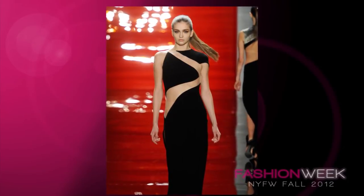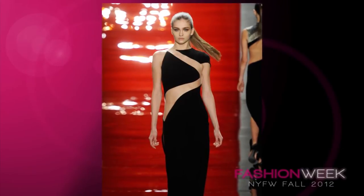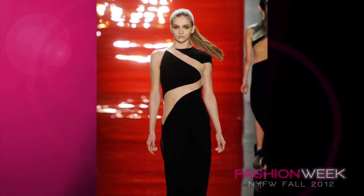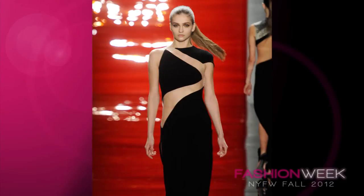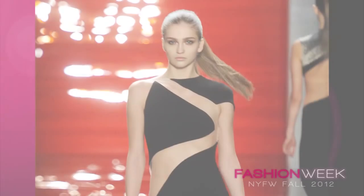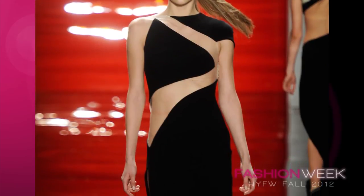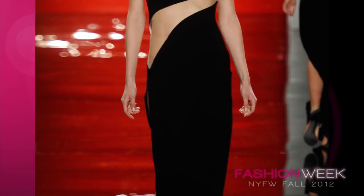My favorite look from the shows so far goes to Reem Akra for this stunning cutout fitted black gown. It is so stunningly beautiful, and while you do have to have the perfect figure to wear something this revealing, I think it's the perfect way to show skin but still exude elegance. It's stunning and complex but at the same time simple, and I really can't wait to see which A-lister will be hitting the red carpet in this dress.